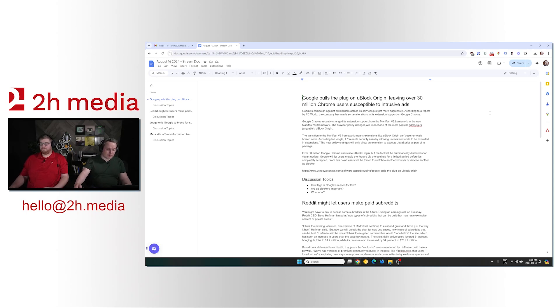Google pulls the plug on uBlock Origin, leaving over 30 million Chrome users susceptible to intrusive ads. Google's campaign against ad blockers across its services just got more aggressive. According to a report by PC World, the company has made some alterations to its extension support on Google Chrome.